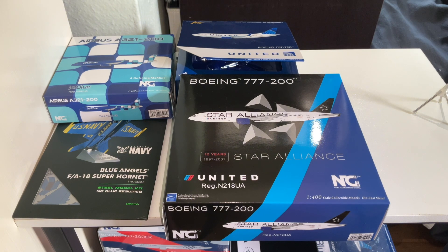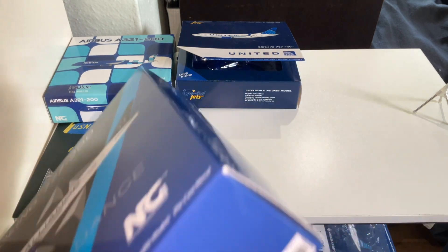Star Alliance is basically like oneworld, and oneworld consists of pretty much American Airlines, Delta, and British Airways — there are more than that, but those are really the ones that stand out. This is a really nice model.